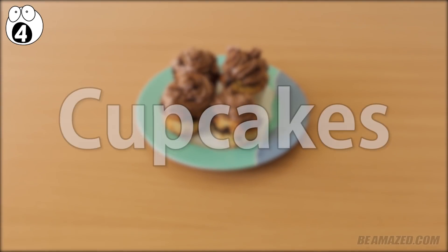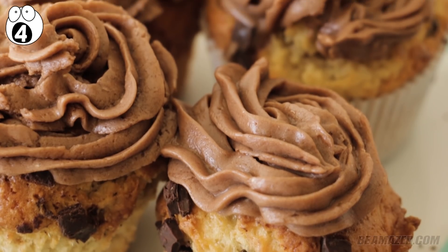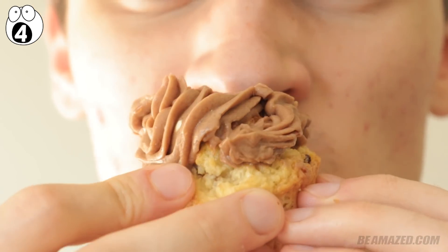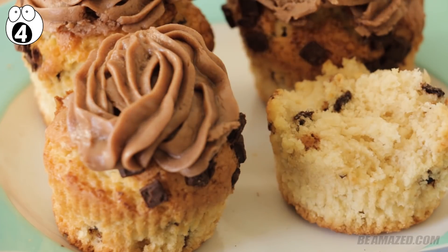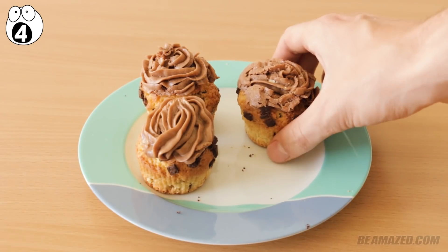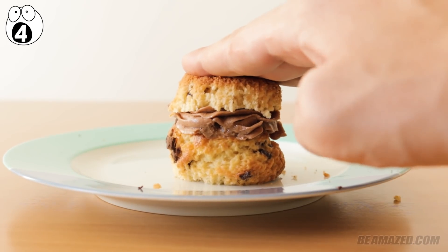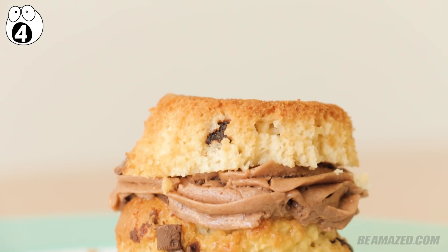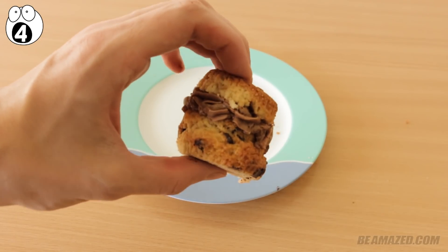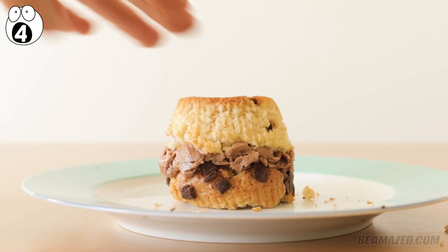Number 4: cupcakes. Who doesn't like cupcakes? There are few greater small pleasures than biting that first mouthful of frosting off the top — but then you're left with a potentially dry bulk of cake. Try cutting the bottom off the cake part and placing it over the top of the frosting. Now you've got a delicious cupcake sandwich with the perfect frosting-to-cake ratio in each and every bite. It might look a little weird in public, but it makes the treat a whole lot better.